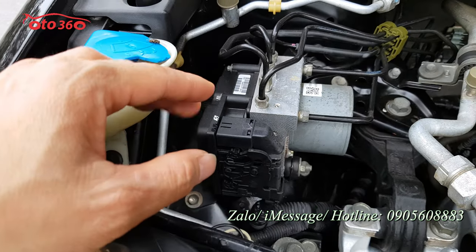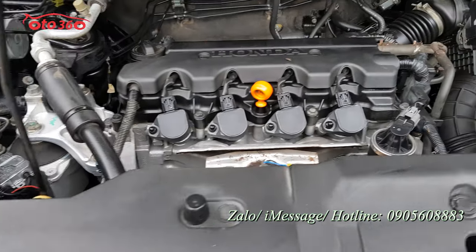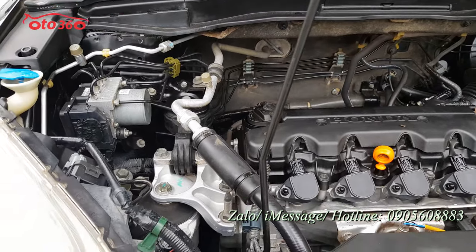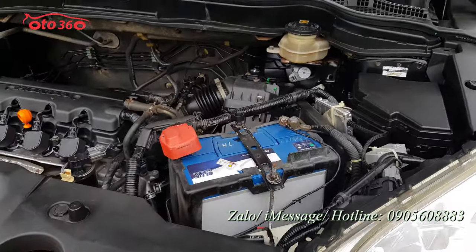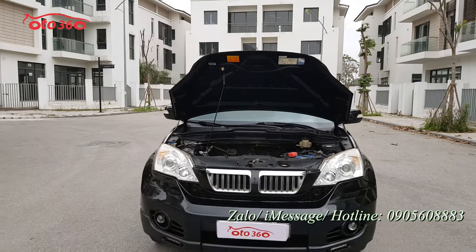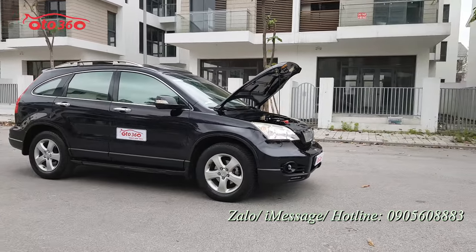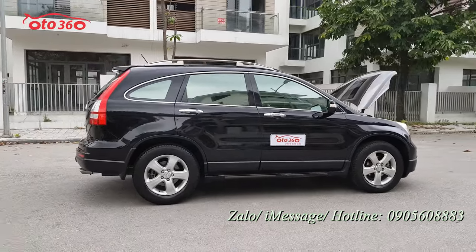Đây là cụm phanh ABS của xe. Vừa rồi tôi đã giới thiệu toàn bộ phần ngoại thất, nội thất cũng như động cơ của chiếc Honda CR-V 2.0 nhập khẩu nguyên chiếc 2009, đăng ký tên tư nhân Hà Nội. Chiếc xe này chúng tôi cam kết: không tai nạn, không ngập nước, keo chỉ nguyên bản, tất cả còn nguyên bản.